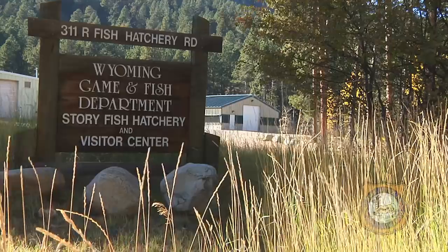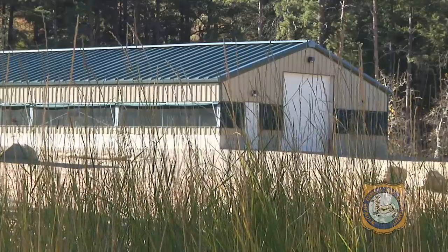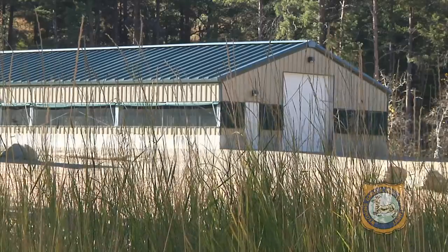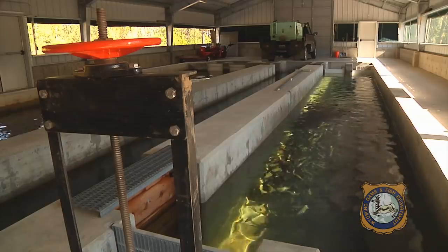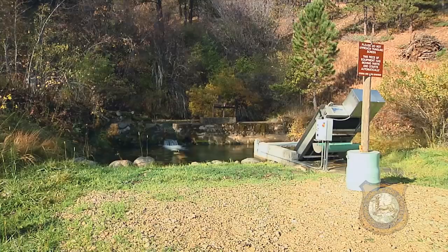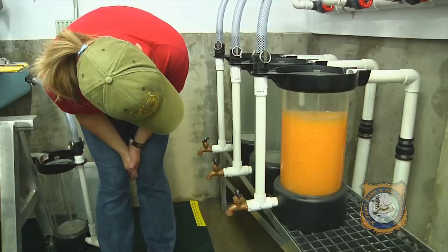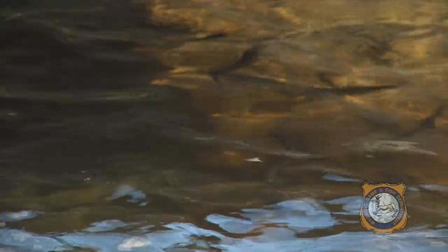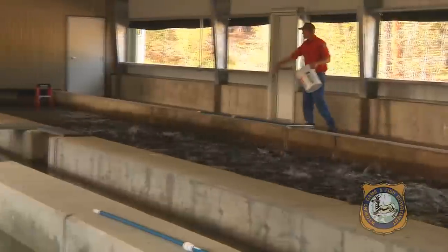Story Hatchery is one of ten fish hatcheries and fish rearing stations operated by the Wyoming Game and Fish Department. Renovations completed in the summer of 2010 make Story Hatchery unique. The facility is now an important egg producer for the entire state. Five different adult fish breeding groups, or brood stocks, call Story home.